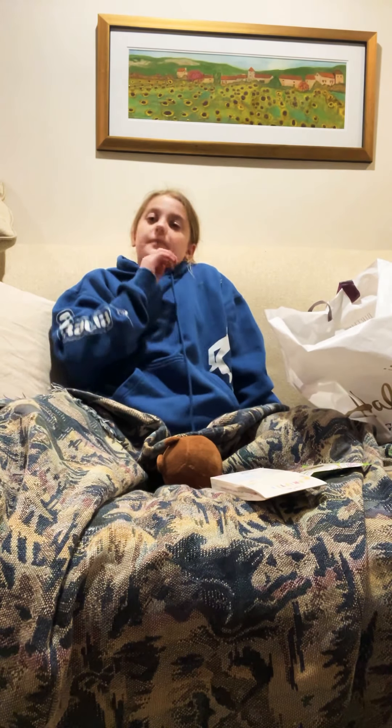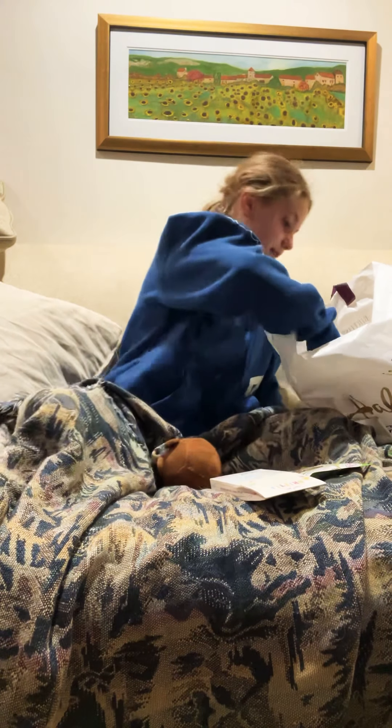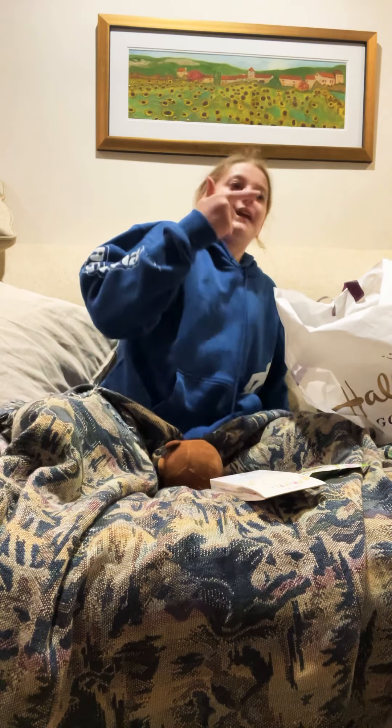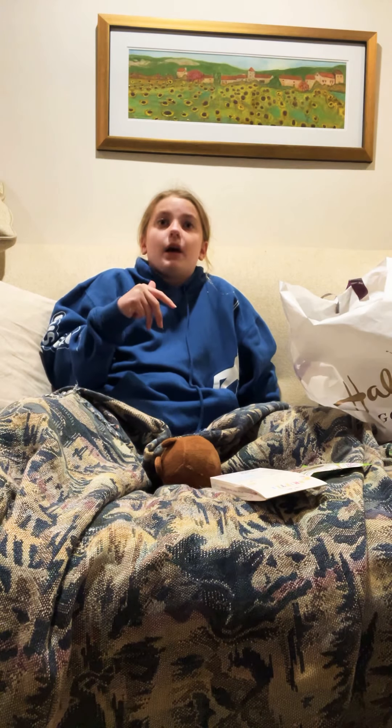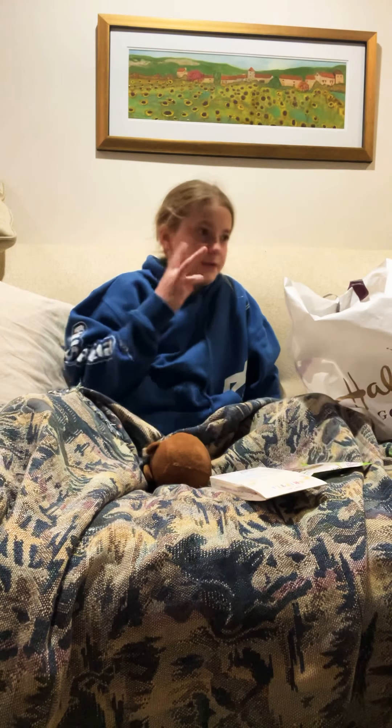I also have three Squishmallows upstairs, and I'm not going to show those, but I will in a different video. One I got from my sister, one I got from my cousins, and one I got from my grandmother. So I got three Squishmallows.